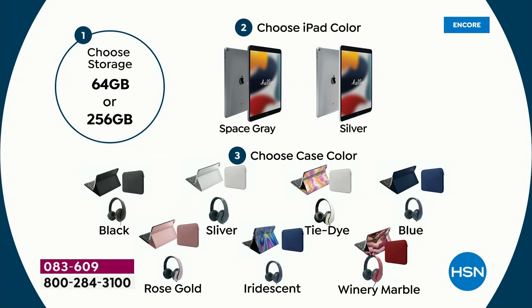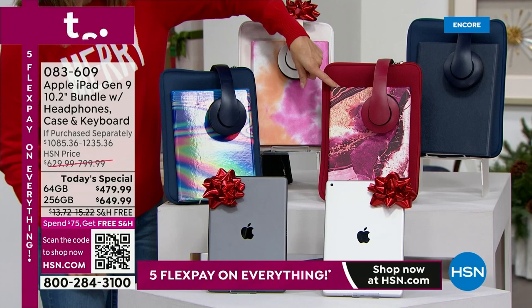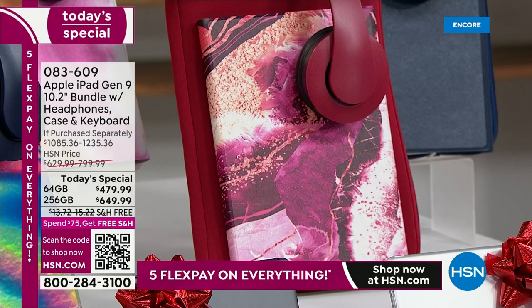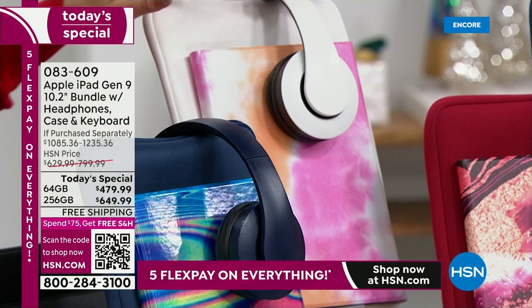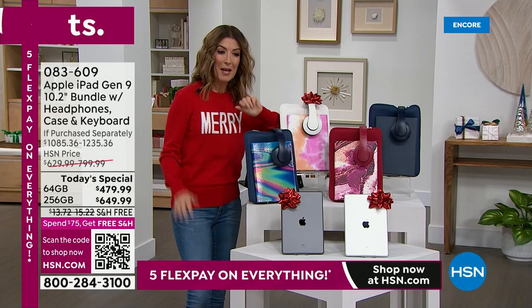Do you want the space gray or do you want the silver? They're both fabulous. And then you're going to choose your case and accessory color. We have three prints and four solids. We have a brand new iridescent print — almost like a gemstone, like a beautiful gorgeous abalone. Back by popular demand, we have the wine marble, which sold out very quickly last time. We also have the tie-dye, a little pink and orange. And then four solids: blue, black, rose gold, and silver.